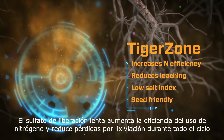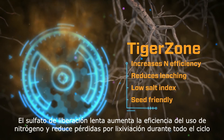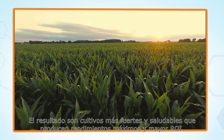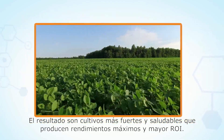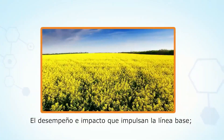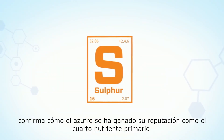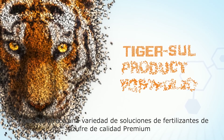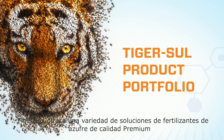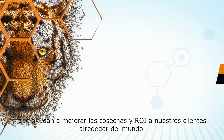Season-long, controlled-release sulfate increases nitrogen-use efficiency and reduces leaching loss. The result is stronger, healthier crops that deliver maximum yields and higher ROI. It's clear how sulfur has earned its reputation as the fourth major nutrient. TigerSulfur offers a variety of premium sulfur fertilizer solutions that help improve yield and ROI for customers around the world.